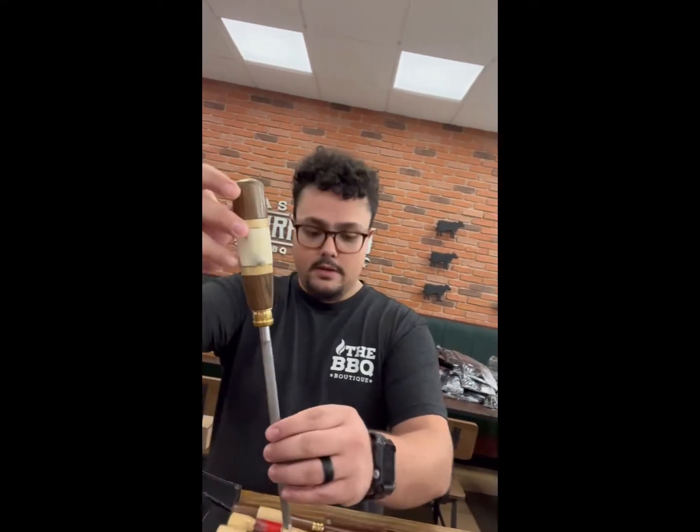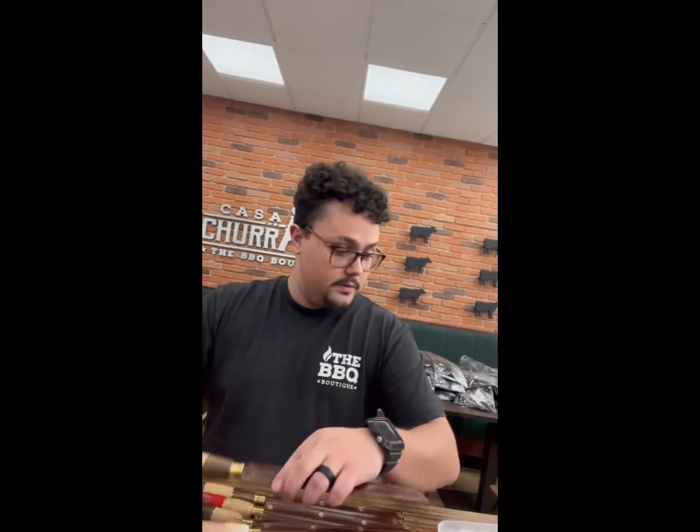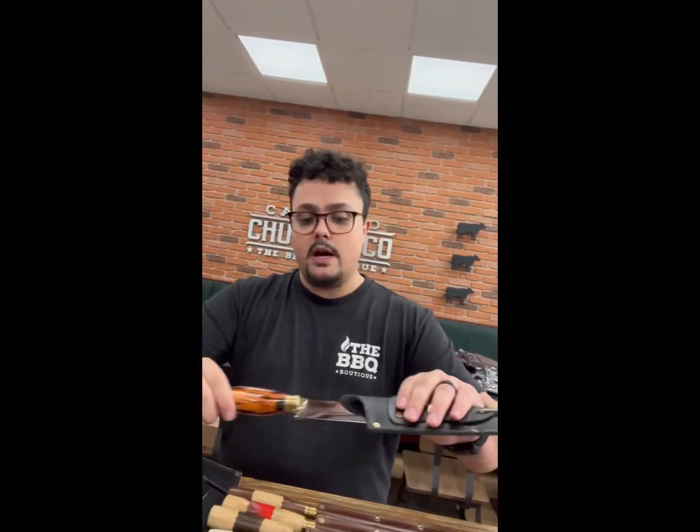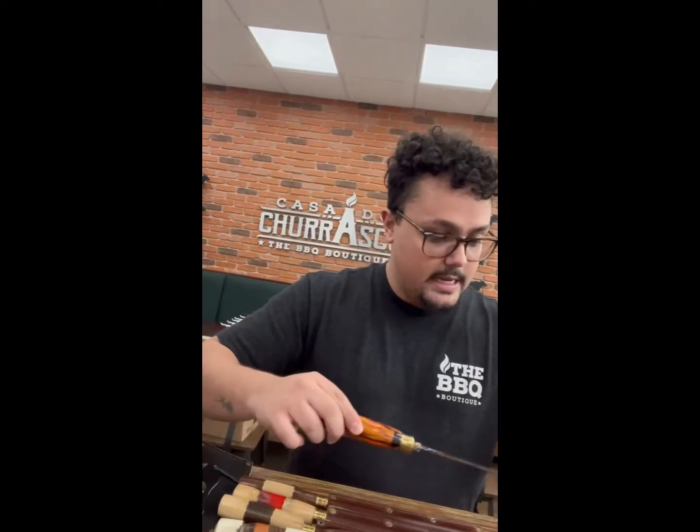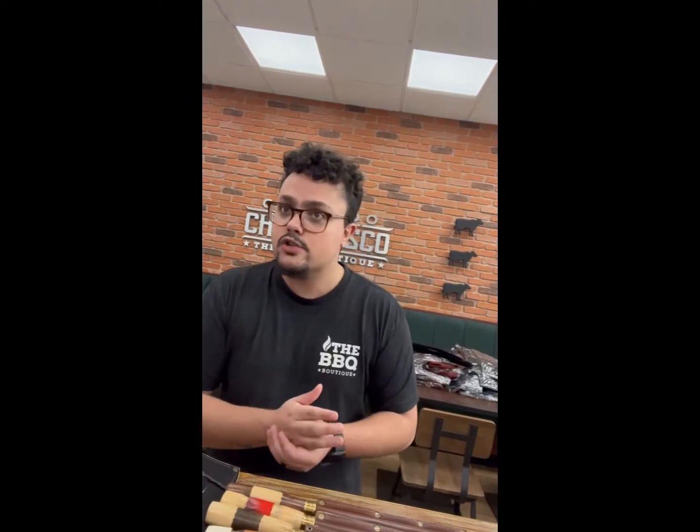Does it come with a warranty? We do. What is the price on that one? This set right here would be $180. It does come with a warranty and carrying instructions as well.